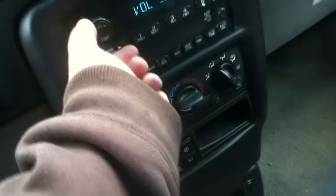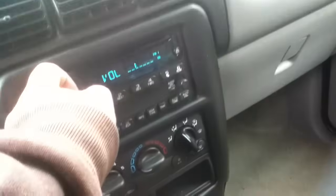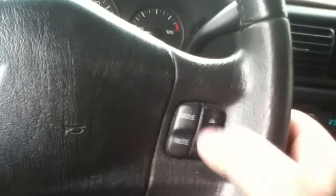Four-speed automatic. Not bad, eh? It's running now, back to life. Gotta love your Chevy.